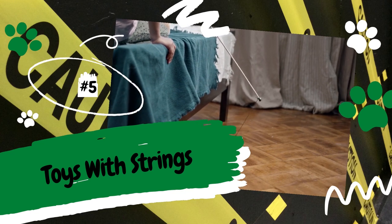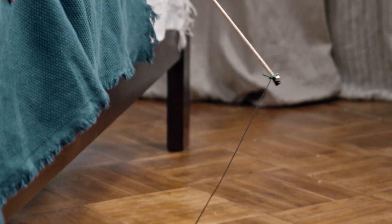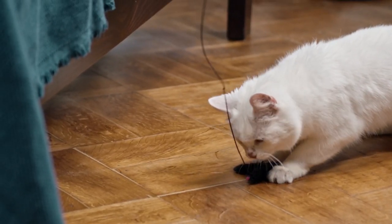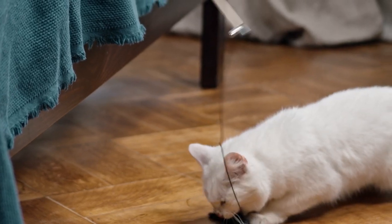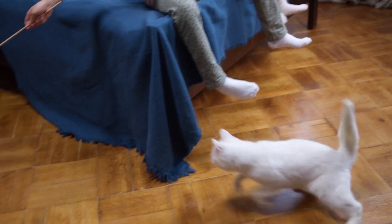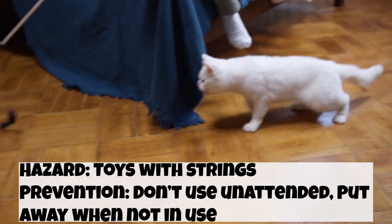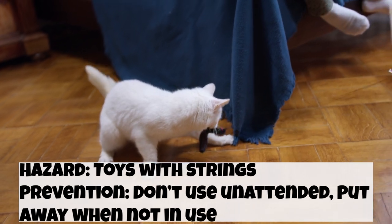Number 5: Toys with Strings. Every cat should have access to toys because they are a great way for them to exercise and stay occupied. However, your cat should not play with certain toys unattended, such as fishing pole toys, because these types of toys are strangulation hazards. This is not to say you should ditch fishing toys, but when you're not playing with them, make sure they and anything else with strings are put somewhere your cat can't reach. Ribbons, yarn, rubber bands, hair ties, and anything else string-like should also be hidden from your cat.